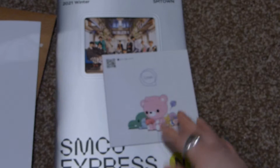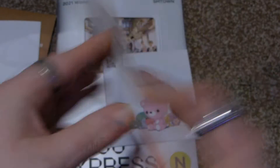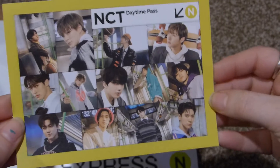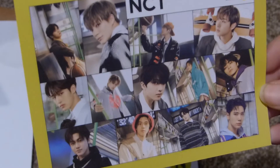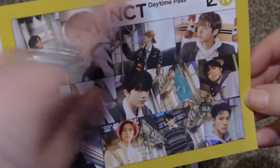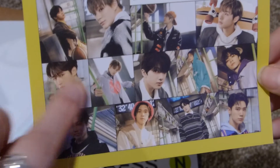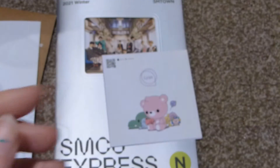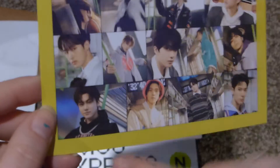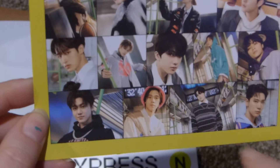It comes with an SM ad and a sticker, or a postcard, and you get the group postcard. Here are all the members: Kun, Jeno, Shotaro, Renjun, WinWin, Sungchan, Jisung, Yangyang, Ten, Jaemin, Hendery, Chenle, and Ten.